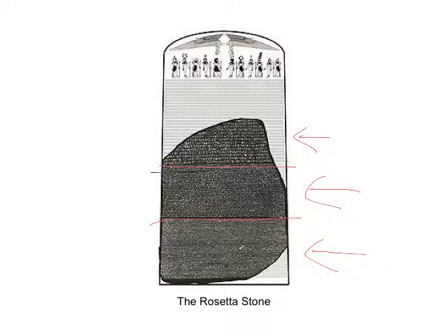So that is Egyptian writing. Please make sure you are answering the questions that go along with this, and I will talk to you all soon.